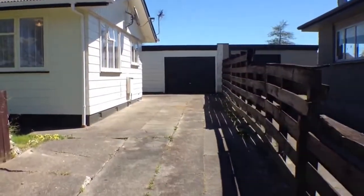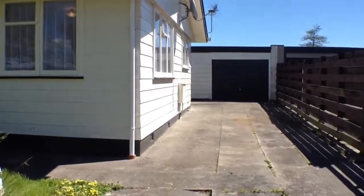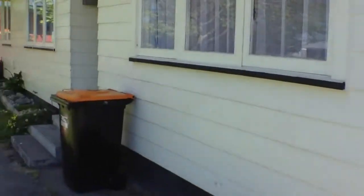As you can see, there's a garage up ahead and plenty of off-street parking. We're unsure if the garage door actually works, but there is another entrance and that could be used for storage. I'll just go through to the front door.